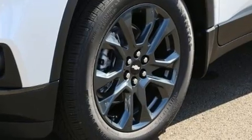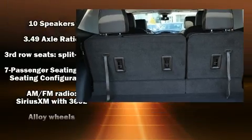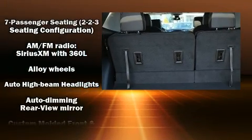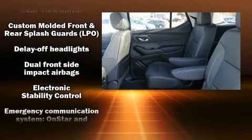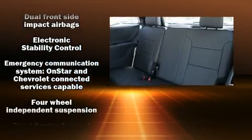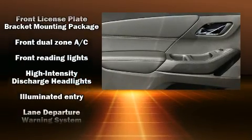Features such as automatic climate control and leather upholstery prove that economical transportation does not need to be sparsely equipped. Backseat passengers will appreciate the rear audio controls, allowing them to make easy adjustments to the stereo system. Third row seats provide an even greater maximum passenger capacity.